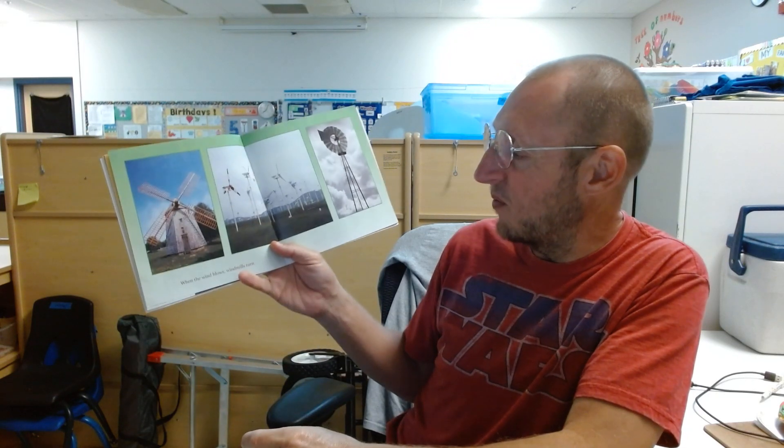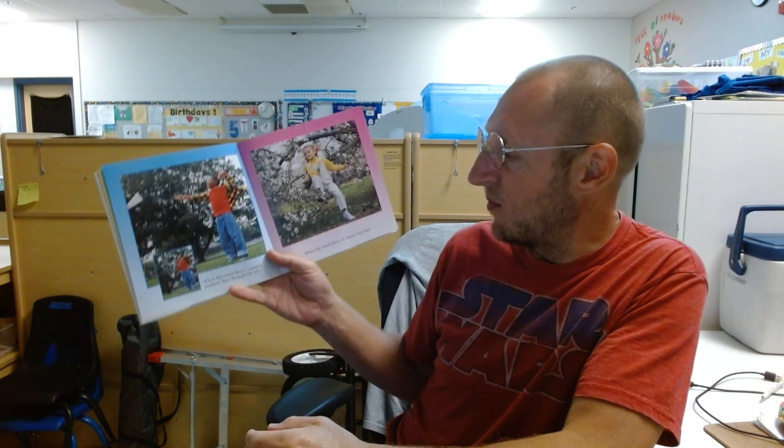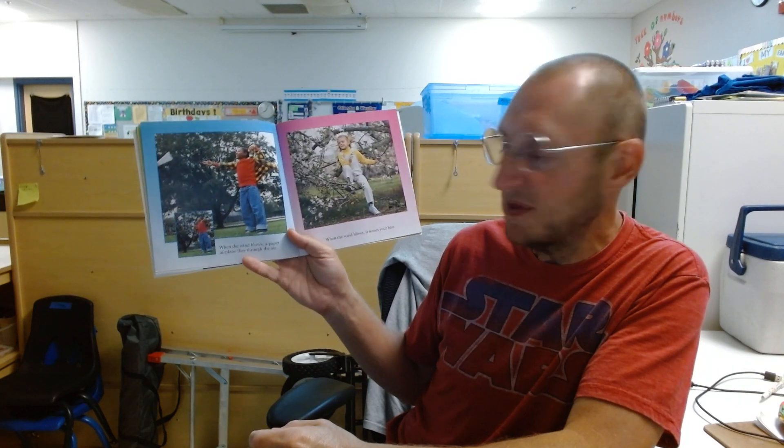When the wind blows, windmills turn. When the wind blows, a paper airplane flies through the air.